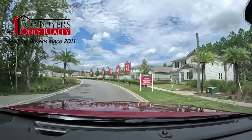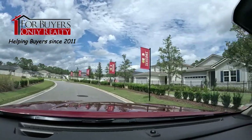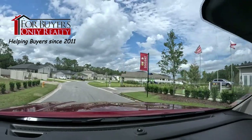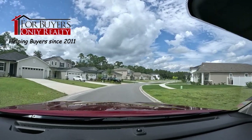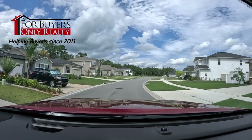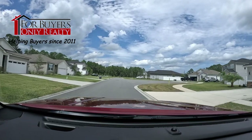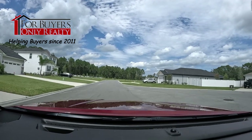As we move into the community at Murata, we're going to go past their model center. I've previously done a video on the models and I'll make sure it's linked to this video. Very cool community — close to town, minutes to the beaches, downtown, shopping, restaurants. Richmond American does a phenomenal job, and there's a lot of variety of homes here in Murata.